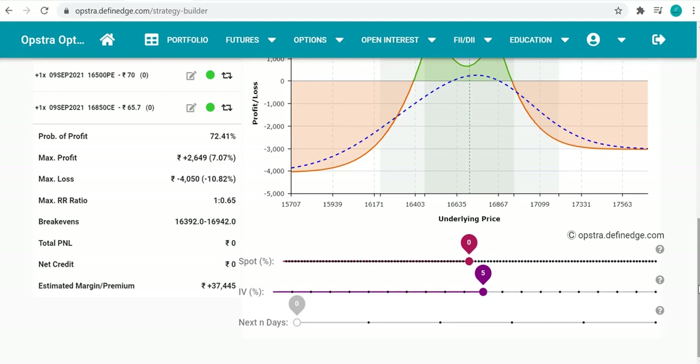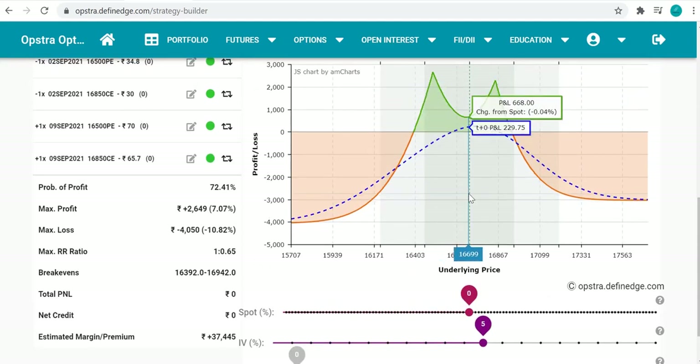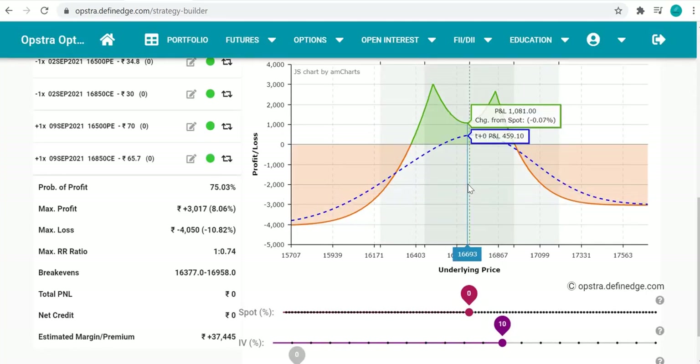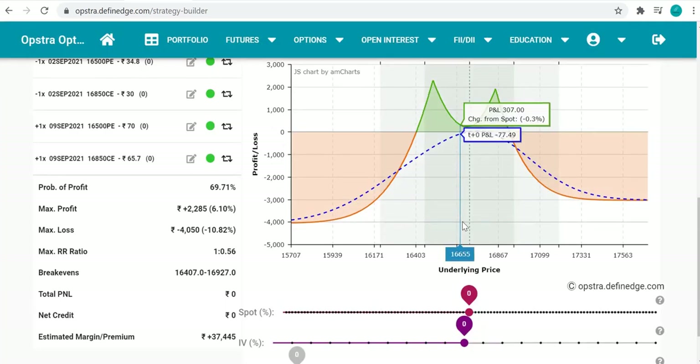If we increase VIX by 5%, the profit in the middle goes from around 200 to about 668–700. If we move it further to 10% VIX increase, the middle profit reaches around 1,000. That's the beauty of this strategy — it benefits directly from VIX moving up from a low VIX situation.